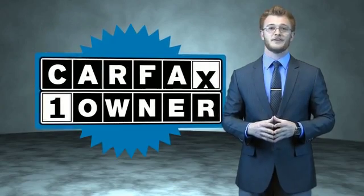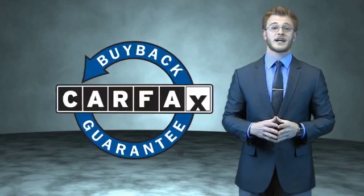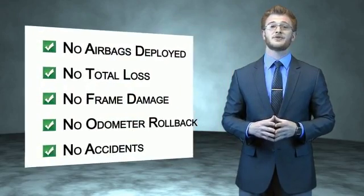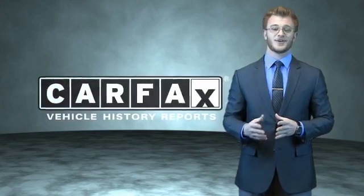This is a Carfax 100 vehicle, which qualifies for the Carfax buyback guarantee. Be sure to find a complimentary copy of the Carfax Vehicle History Report online or contact the dealership. Just say, show me the Carfax.